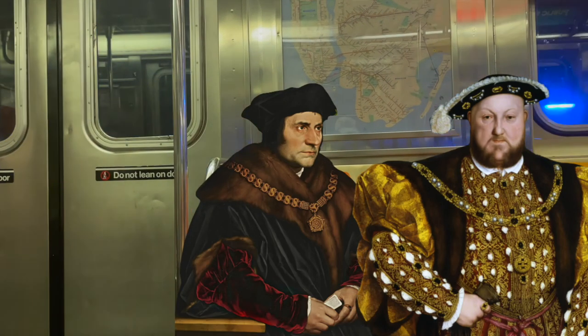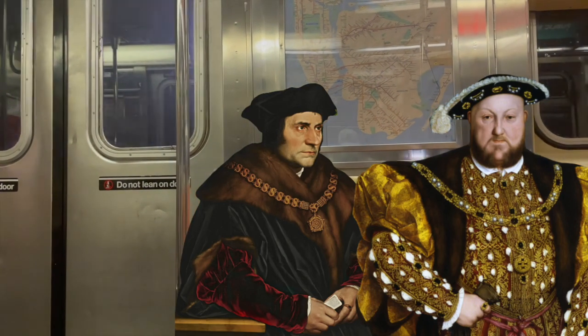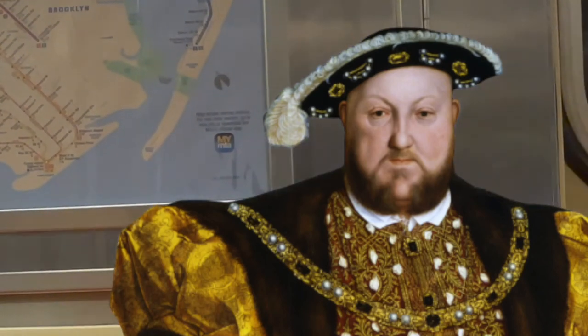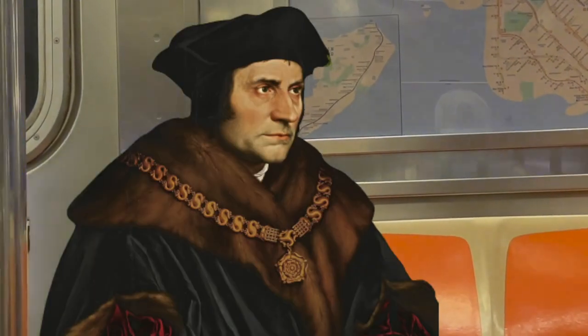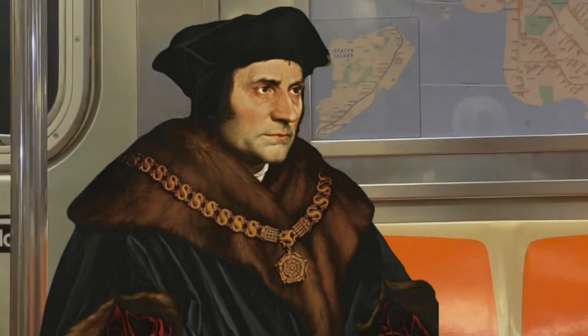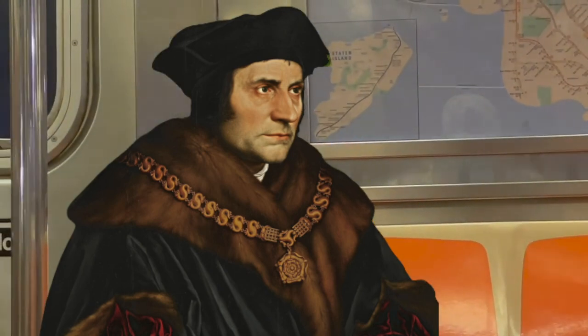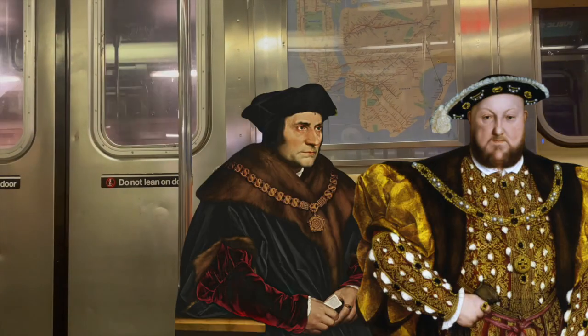Oh, they'd probably be discussing the annulment of Catherine of Aragon. Henry wouldn't be so bad — he'd say something like, 'Come on, Tom. Let me just... I don't want to be married anymore. I need a male heir.' And Tom would say, 'Oh, Henry. It's not me — it's God who does this. I am merely a vessel.' And Henry would say, 'Some vessel. I'm going to behead you and be done with it.' And that's what would happen.